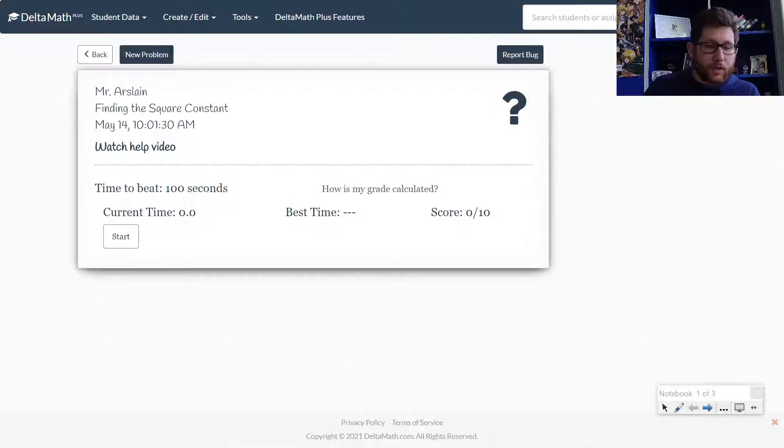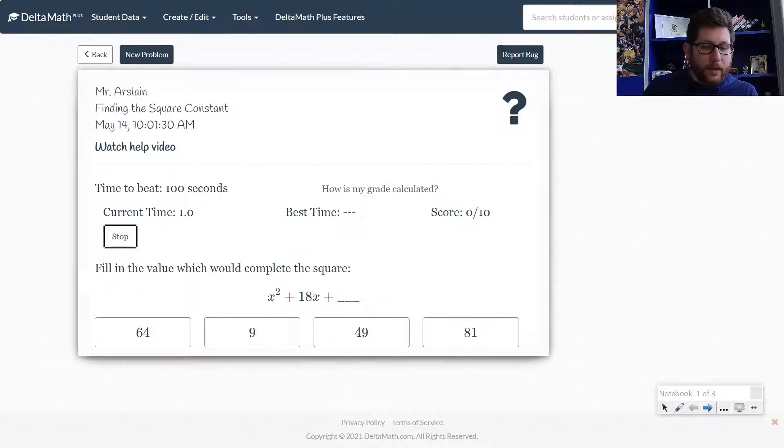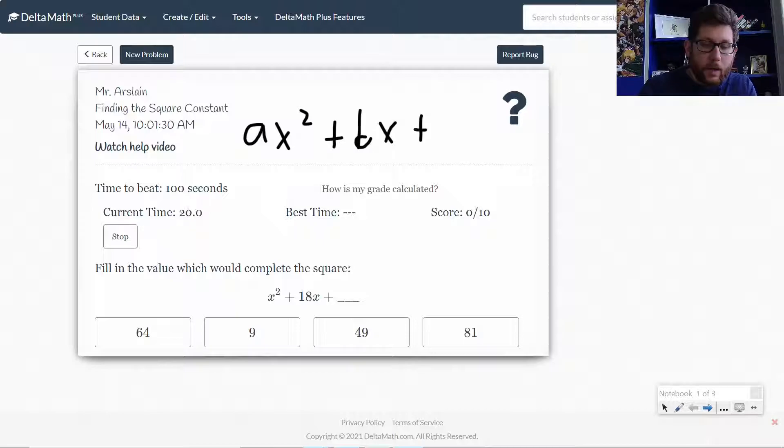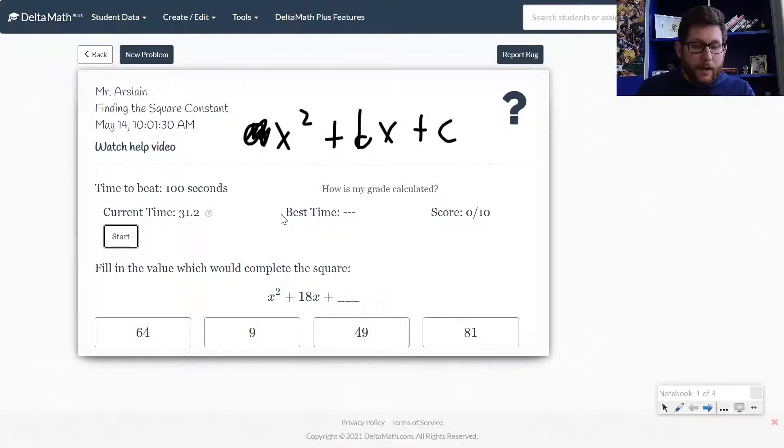Let's start with the first skill called finding the square constant. What you're going to do is hit start, and they're going to ask you to find the value that would complete the square. Remember when we did some factoring — things had to add up to be B but multiplied together to be C, thinking about AX² + BX + C. We're going to ignore the A value here.